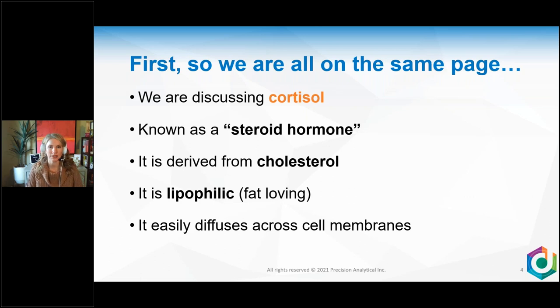So we are all on the same page: we are discussing cortisol. Cortisol is known as a steroid hormone — it is derived from cholesterol, so cholesterol is really important to its creation. It is lipophilic, meaning all your cells are surrounded by a lipid bilayer that acts like a gatekeeper. Lipophilic hormones such as cortisol can diffuse easily across those membranes — the lipid bilayer essentially just lets cortisol right through.